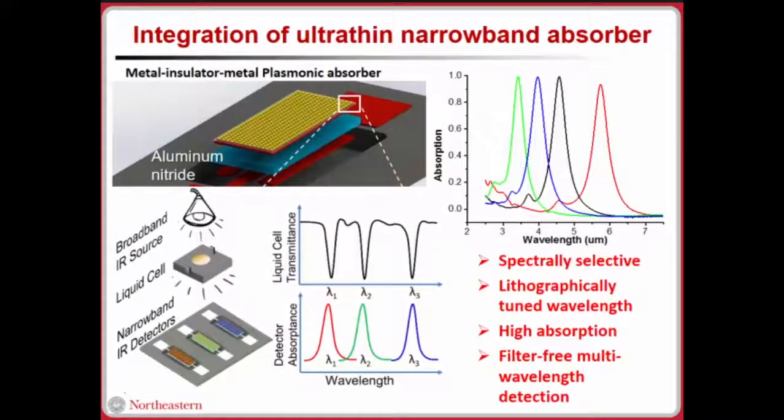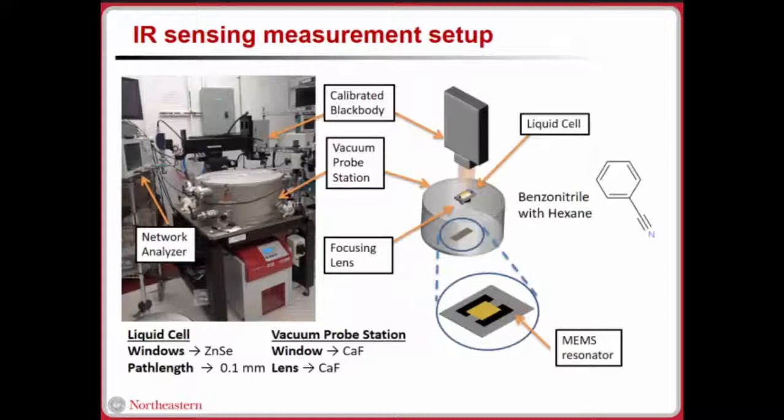Going back to chemical sensing: why do we need multiple wavelength detection? In this work we focus on only one wavelength detection, but in previous work we demonstrated that with multiple wavelength detection we can increase sensitivity and isolate specific key chemicals. In our measurement setup, we have a blackbody source, which is one of the key reasons for low cost — blackbody sources are much more cost-effective compared to lasers. We calibrated our blackbody source.